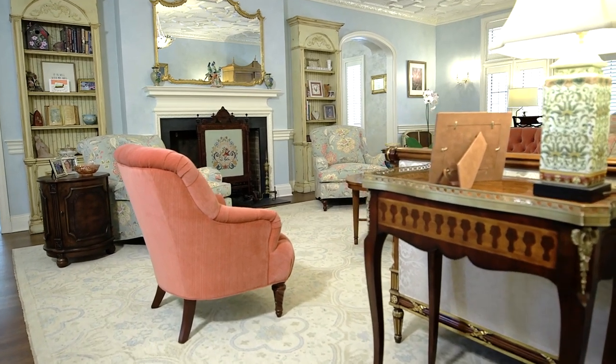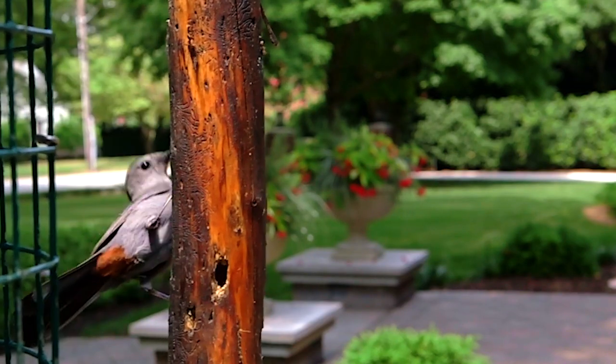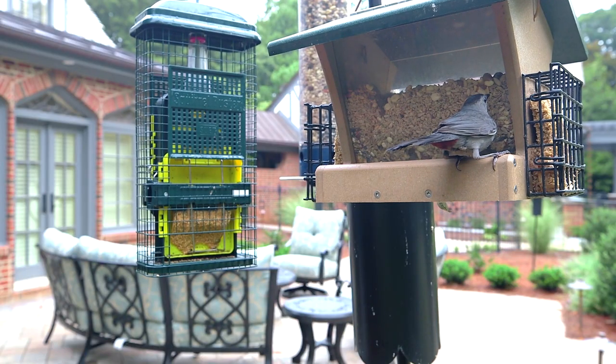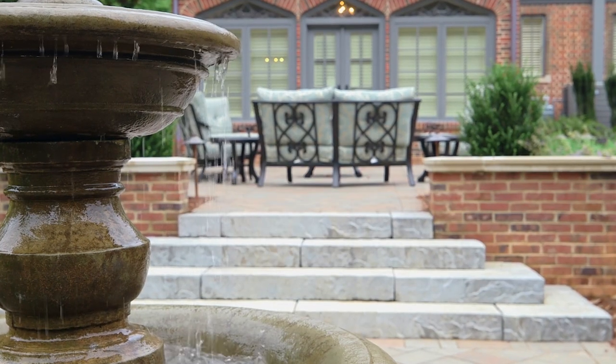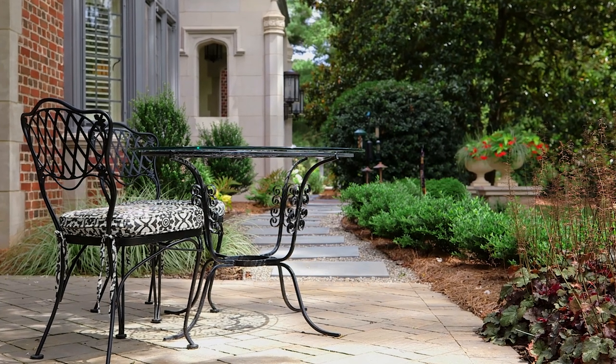Think about way back when — this would have been a country home, so it does give it that kind of country estate feel. It's just so peaceful, and the owners sit out back and listen to the birds and watch them come and go. The feel of not being in the city — it's just a peaceful place to be.